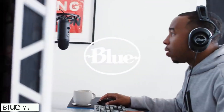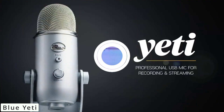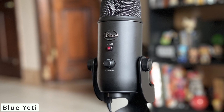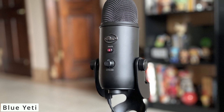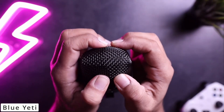Now let's explore the Blue Yeti microphone. Whether you're a podcaster, gamer, musician, or content creator, the Blue Yeti has become a household name for its exceptional audio quality and versatility. The Blue Yeti boasts a range of features that set it apart. With its tri-capsule array, it offers four distinct pattern modes: cardioid, bi-directional, omnidirectional, and stereo, making it adaptable to various recording scenarios.